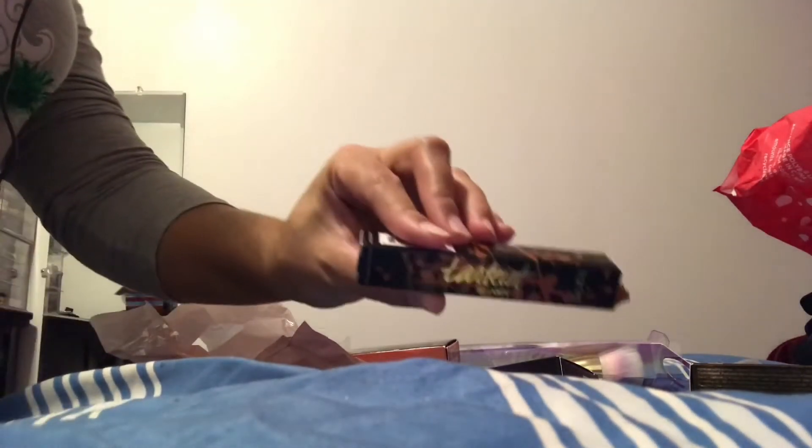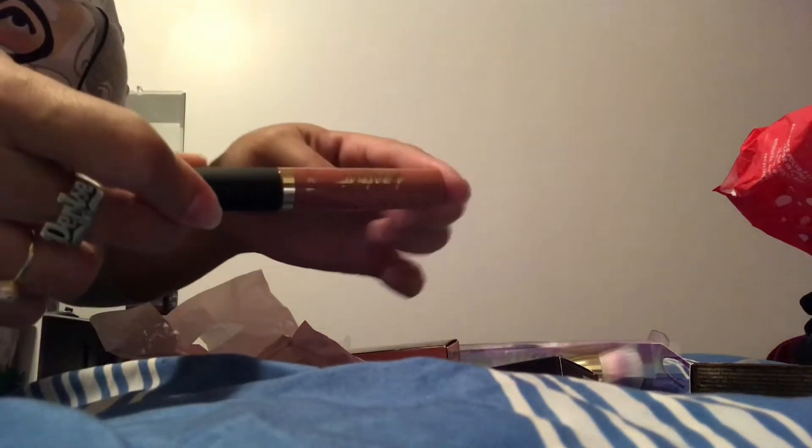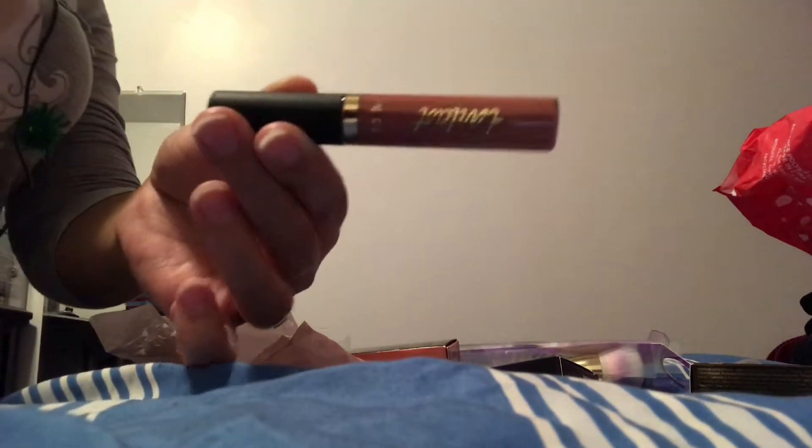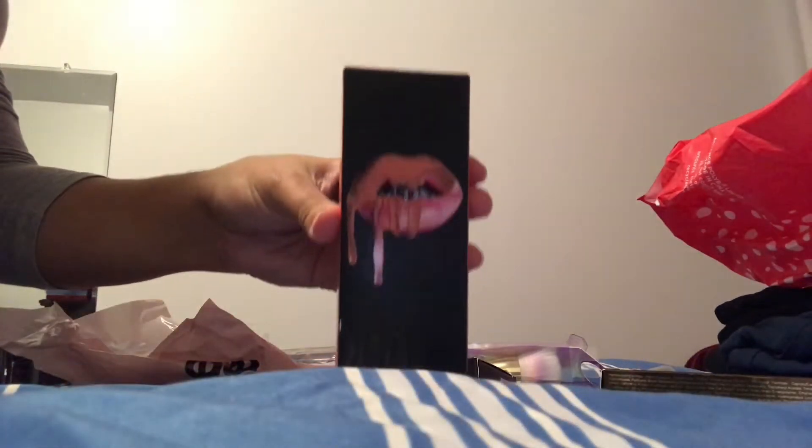I also got the Tarte Tartiest lip paint. The girl helping me and my aunt was wearing this shade and it looked really pretty — it's a nude color and I don't have too many nude lipsticks. Originally $20, I got it for $3.88.